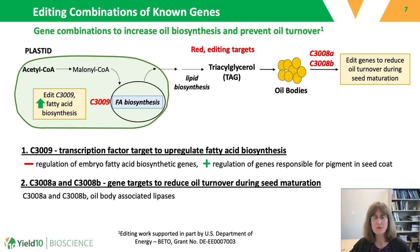As an example of this first method, we designed a strategy to increase oil biosynthesis and reduce its turnover in the seed. This targeted a transcription factor known to negatively regulate oil biosynthesis, which is C3009. We then edited genes to prevent or reduce oil turnover during seed maturation, which are targets C3008A and C3008B — both oil body-associated lipases. By editing the combinations of these three genes, we expect to increase oil content.